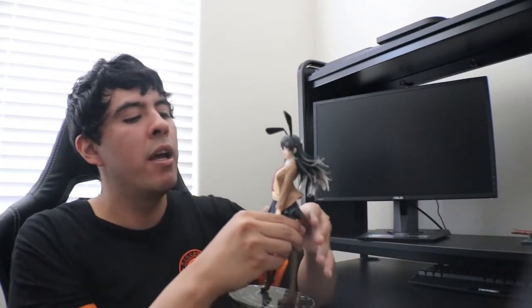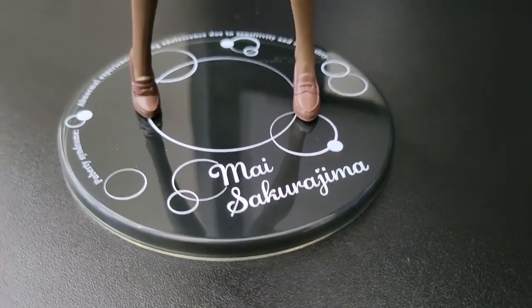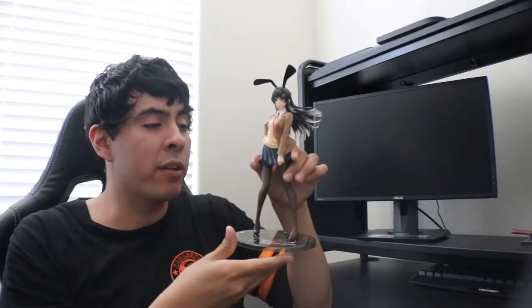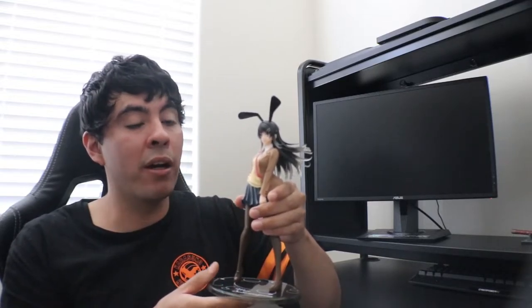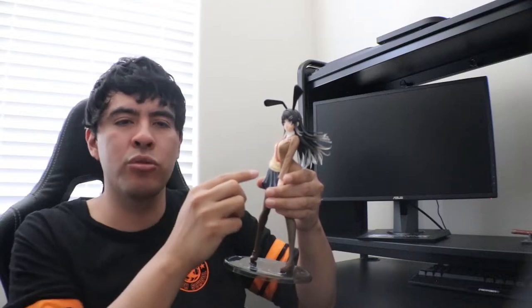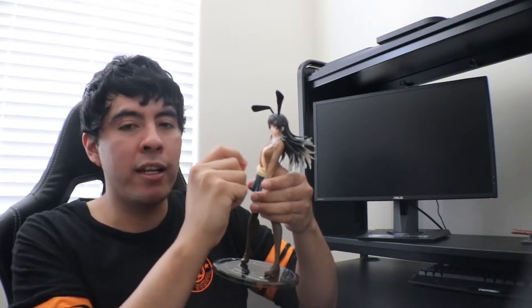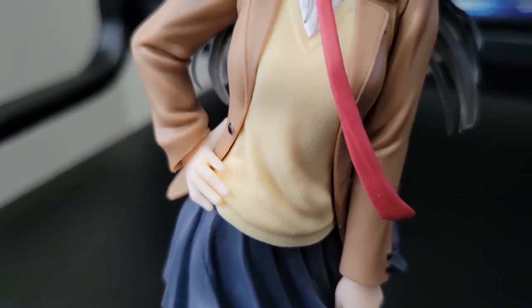So I'm going to show you guys the Mai Sakurajima figure that I got — the school uniform version of her. I took it out of the box not that long ago and it looks amazing, absolutely gorgeous. The stand looks great and has little Mai Sakurajima writing on it, with some verbiage on the back too. I really love the little details they added. One thing that stands out is the shirt — not the jacket but the undershirt — they show a bunch of lines on it to make it look like actual stitching from a real shirt, which is a really nice touch.